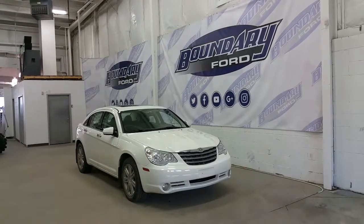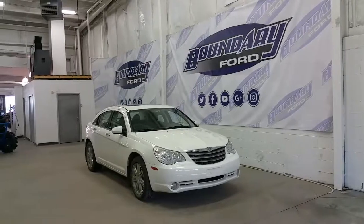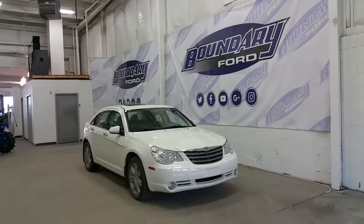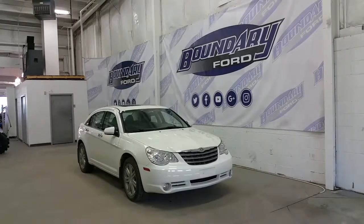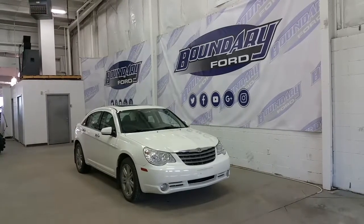The Sebring has just 115,000 kilometers on it. It can fit five passengers on leather seating. It has keyless entry, factory remote start, and a power trunk release.